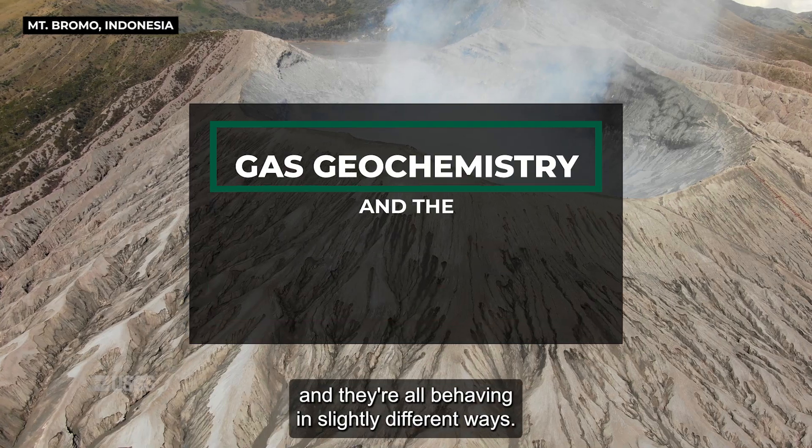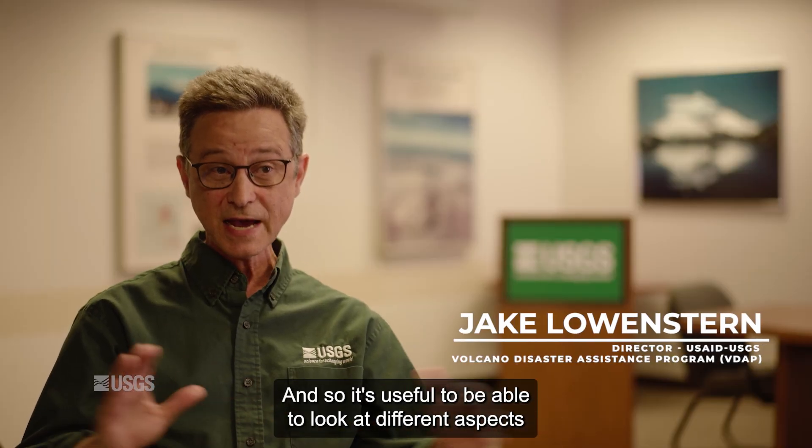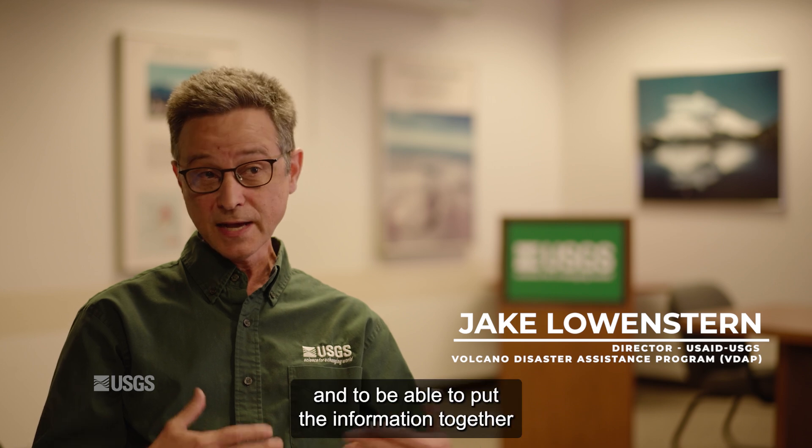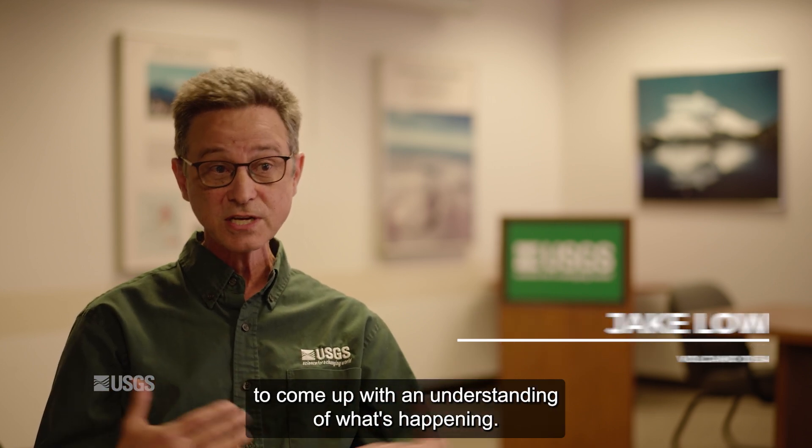Volcanoes are complicated and they're all behaving in slightly different ways. It's useful to be able to look at different aspects of what's going on and to be able to put the information together to come up with an understanding of what's happening.